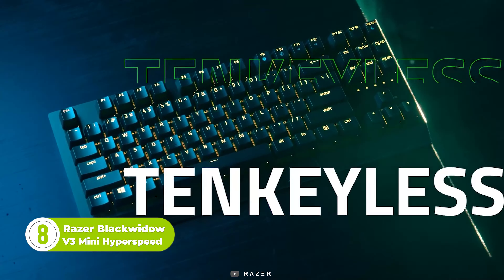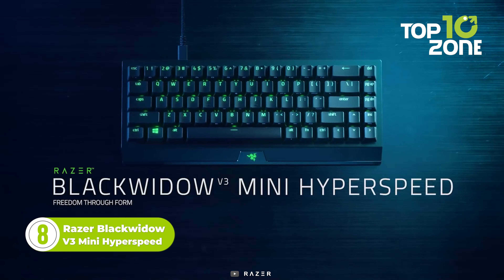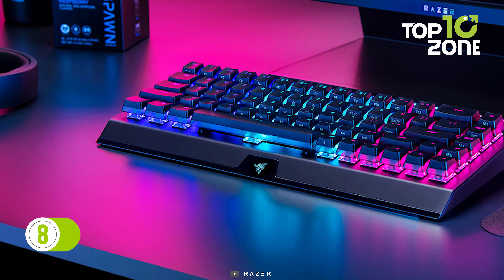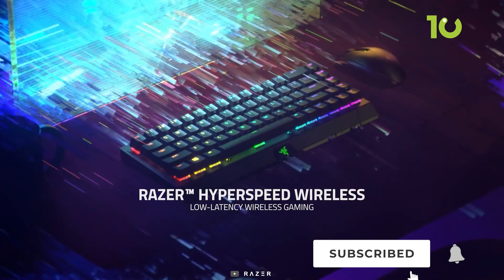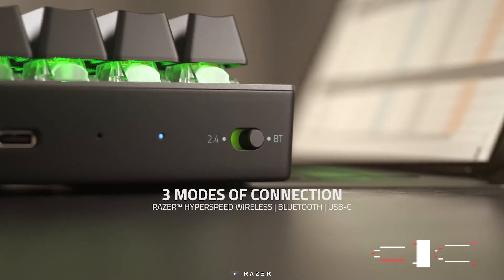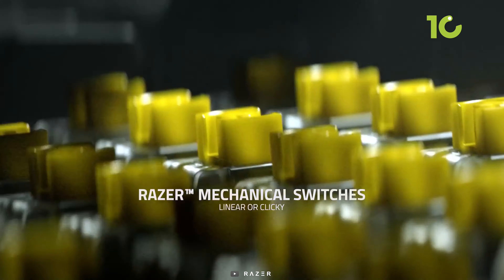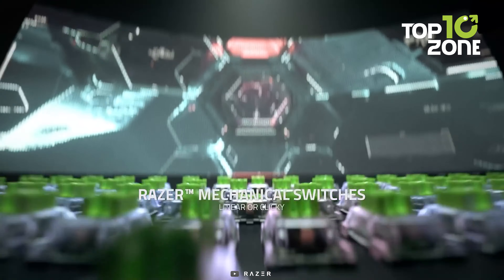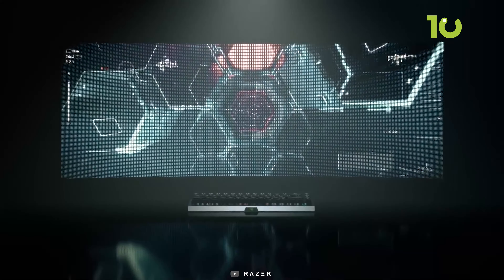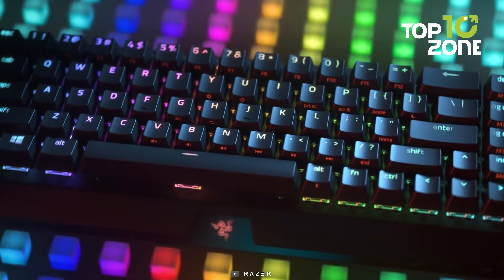Now let's meet the Razer BlackWidow V3 Mini Hyperspeed, a powerful keyboard built to deliver an unparalleled gaming experience. Designed with low latency in mind, this keyboard boasts Razer's advanced Hyperspeed wireless technology, providing a fast and responsive connection without the need for cables. Its 65% form factor provides a compact design that maximizes desk space while maintaining all the necessary features for a full-size keyboard. The Razer Chroma RGB Light System adds a personalized touch, allowing users to customize their keyboard's backlighting to match their style.